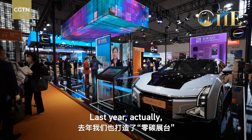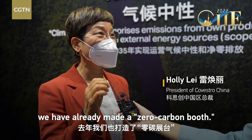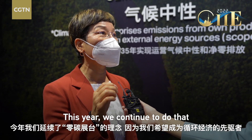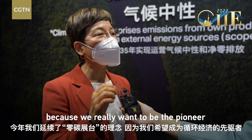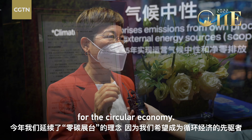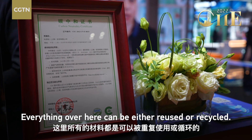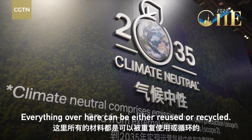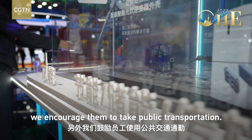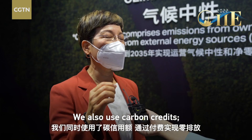Last year we already made the booth a zero carbon booth. This year we continue to do that because we really want to be the pioneer for the circular economy. Everything here can be weathered, reused, or recycled. And small things like our staff — we encourage them to take public transportation. We also use carbon credits.